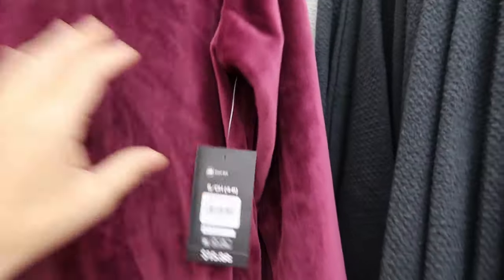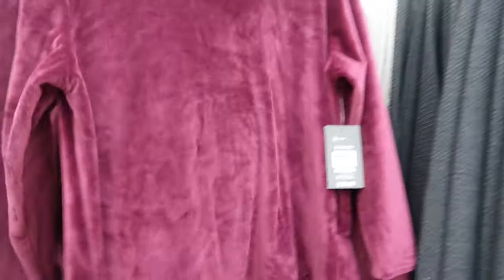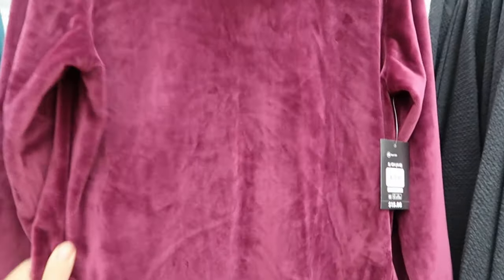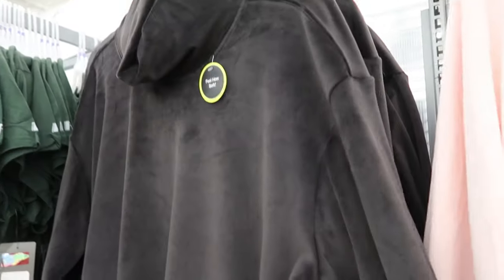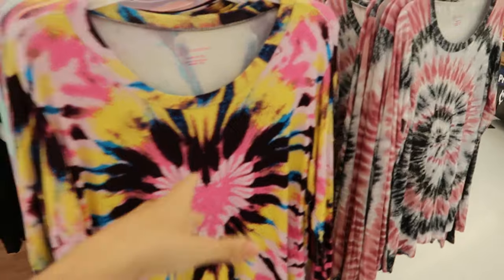Really comfortable — there's a slit on the side so you can wear leggings, and it's a tunic length. They come in a pretty burgundy, teal, pink, and black. I think this is just perfect to wear with leggings and boots when it gets cold.